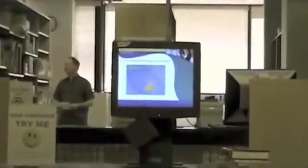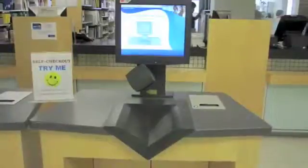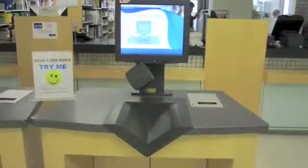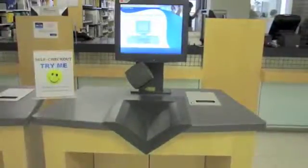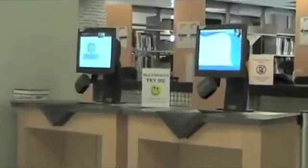The LCD touchscreen monitor is easy to use and offers step-by-step instructions. The distinctive v-shape makes the proper placement of books more intuitive. It's fast, easy, and will save your time on your next checkout. Most important of all, you can do it all by yourself.